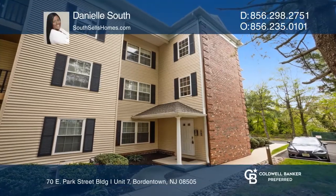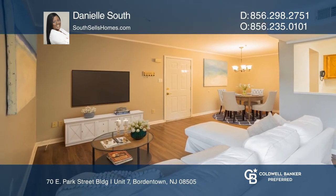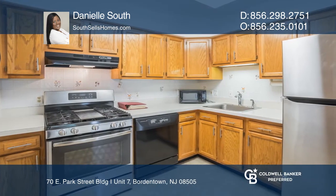Step inside this newly updated two-bedroom, two-bath, second-floor condo in the highly desirable Kingsgate Condominiums, featuring a new hot water heater, new furnace, newer AC, and new electrical panel.